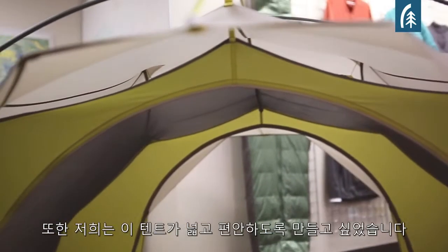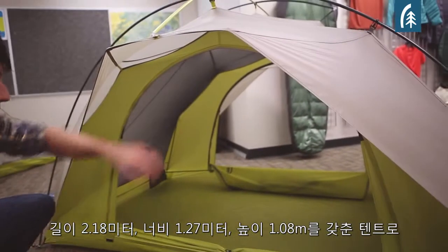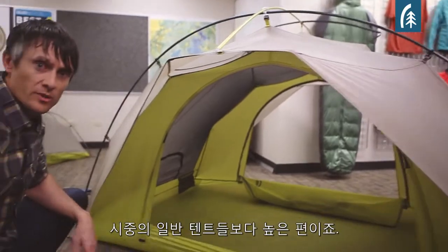We wanted it to be big and roomy. This tent is 86 inches long, 50 inches wide, and it has a peak height of 42 and a half inches — considerably taller than most tents in the marketplace.